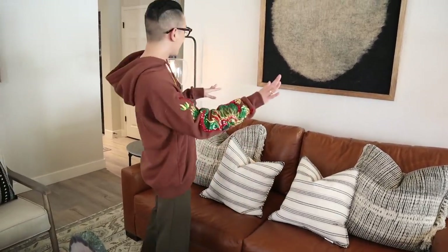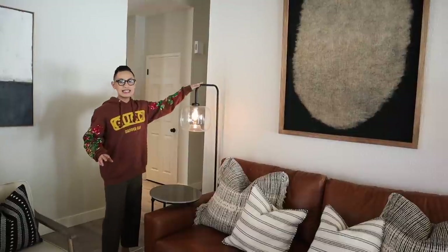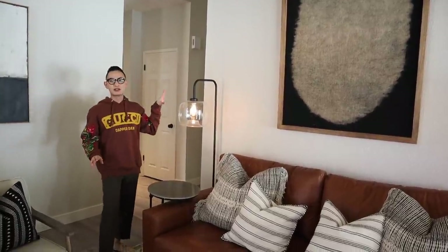Our floor lamps are actually from HomeGoods again. Andrew spotted this one when we first moved in. It's stunning — I love the black metal detail and I love the glass because it reminds me of something you would find in a farmhouse. I love mixing different styles in our home, whether it's farmhouse, bohemian, or rustic, and I like to stick to a neutral color palette because it makes it easy to decorate and easy to switch things around and add pops of color when I need it.